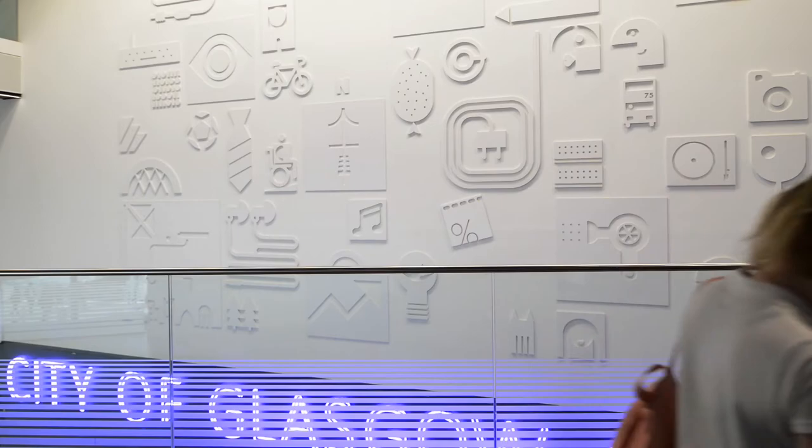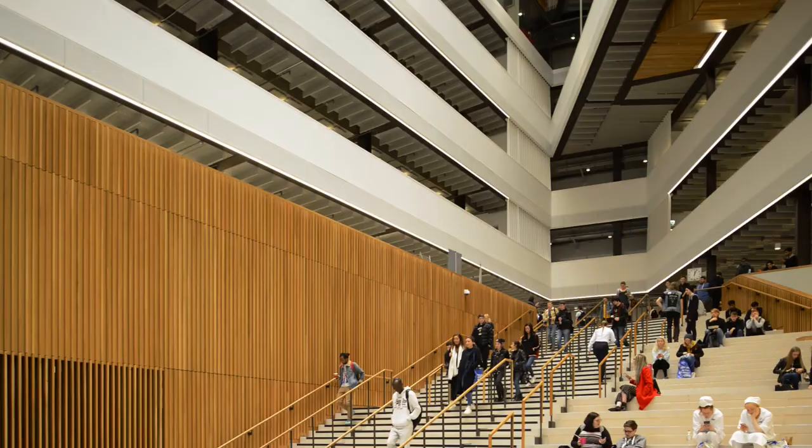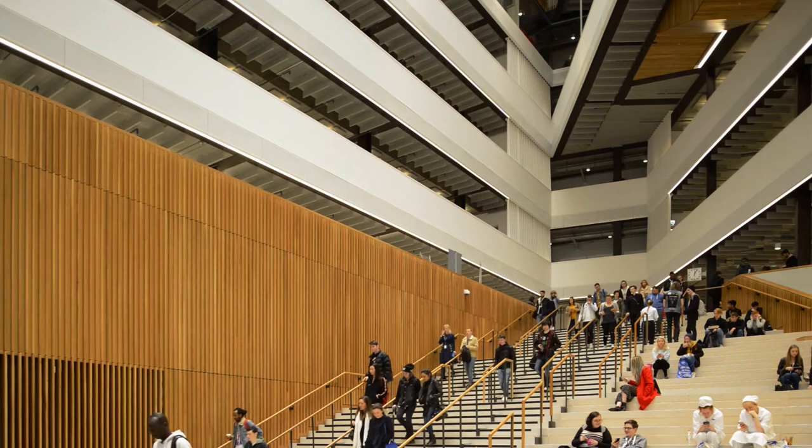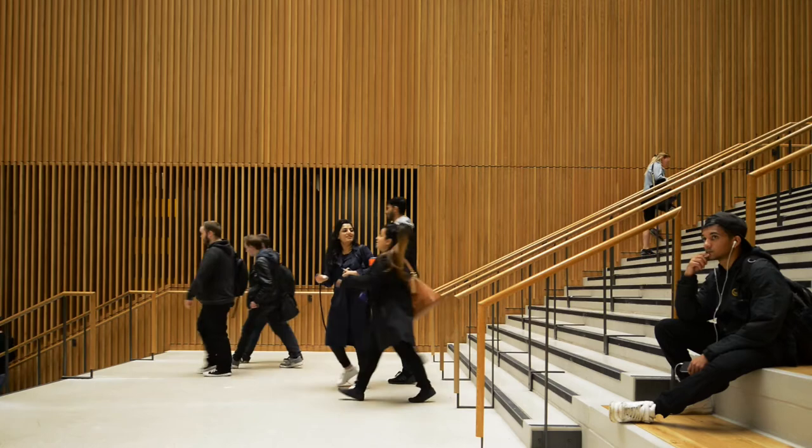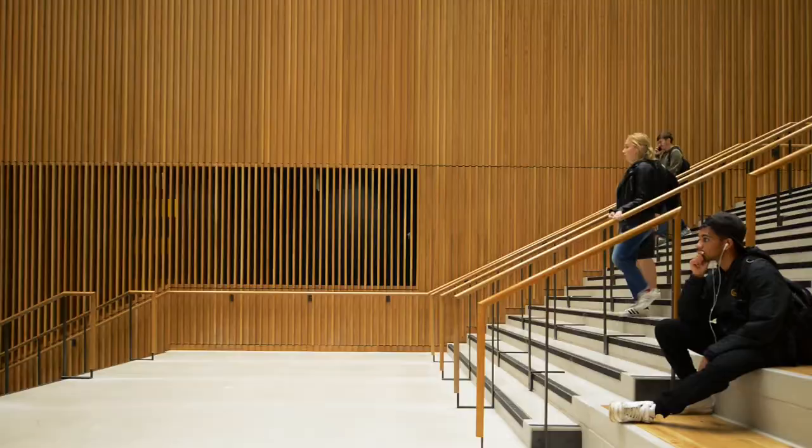From a technical point of view, it was very important that the whole building was a space for learning and teaching. That was the motto we had at the very start — every square inch of this building was for teaching and learning. The building is also a learning tool. We've deliberately expressed the services and the structure because the School of Construction is here, as well as architectural design students. So we deliberately wanted to create a building that they could look at and say, that's how we build buildings.